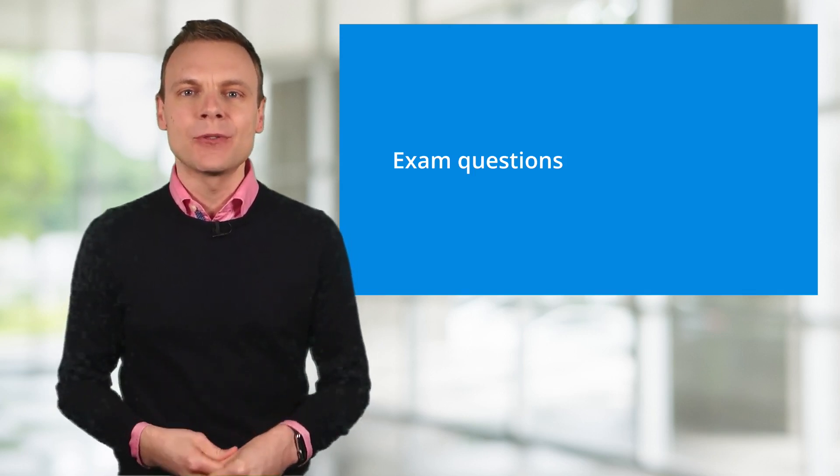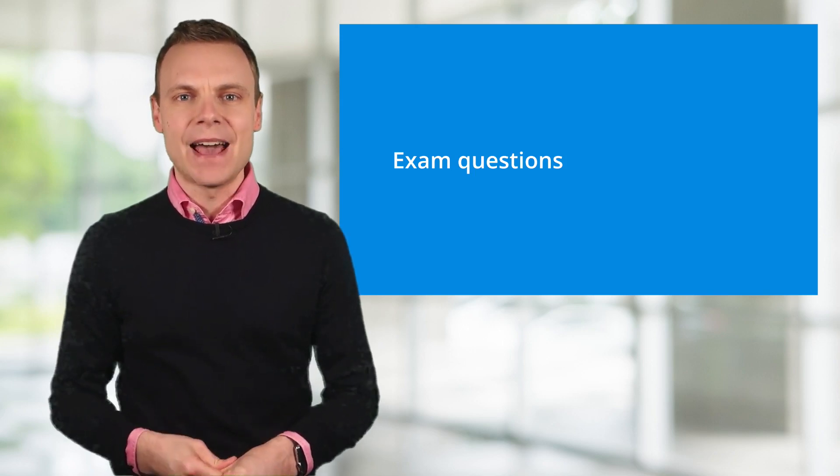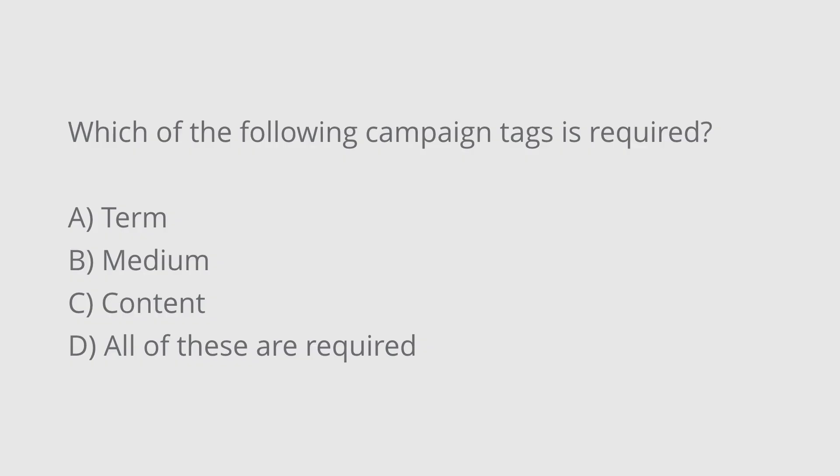The first question is: which of the following campaign tags is required? Is the answer A, term; B, medium; C, content; or D, are all of the tags required? The correct answer is B, medium. We always need to define the medium when using campaign tags to measure our inbound marketing campaigns.